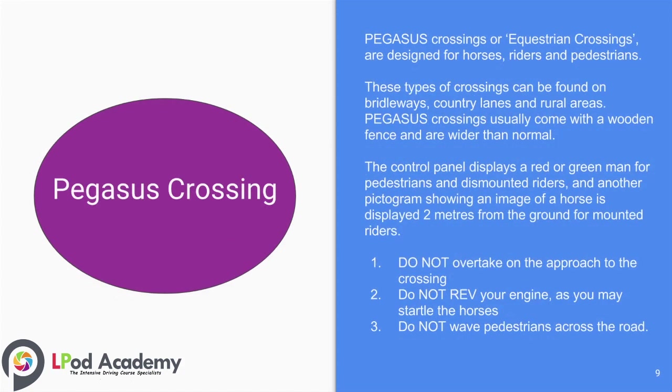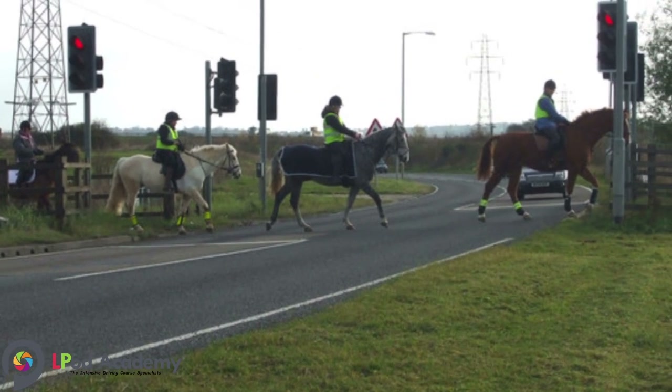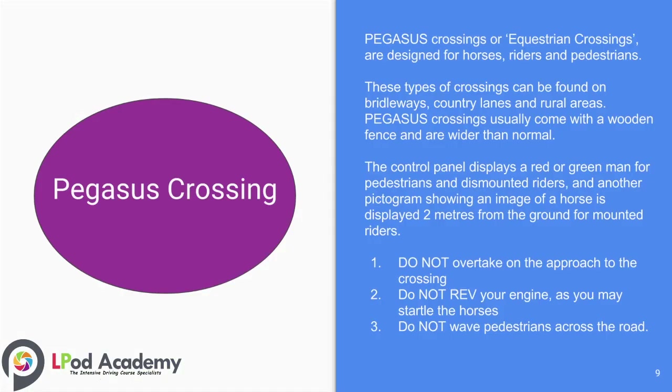Pegasus crossings, or equestrian crossings, are designed for horse riders and pedestrians. These types of crossings can be found on rideways, country lanes, and rural areas. Pegasus crossings usually come with a wooden fence and are wider than normal. The control panel displays a red or green man for pedestrians and dismounted riders, and another pictogram showing an image of a horse is displayed two metres from the ground for mounted riders.